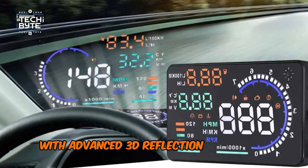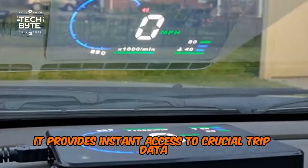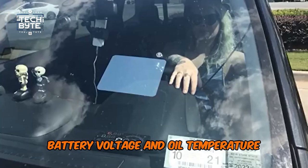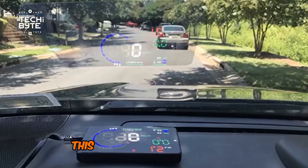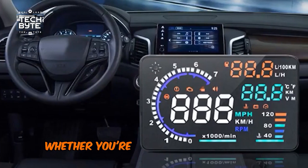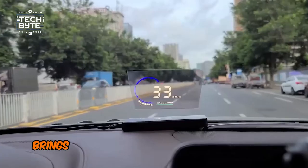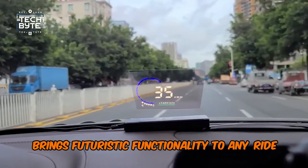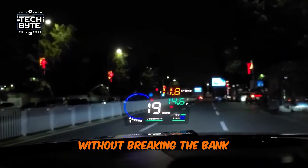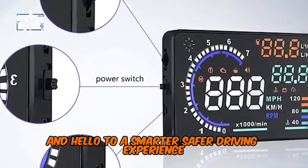With advanced 3D reflection technology, it provides instant access to crucial trip data like fuel consumption, battery voltage, and oil temperature. But it doesn't stop there — this HUD also keeps you safe with warnings for over-speeding and engine faults. Whether you're driving an old clunker or a modern marvel, the Aristec HUD brings futuristic functionality to any ride, giving you the tech-savvy edge you've always wanted without breaking the bank. Say goodbye to feeling left behind and hello to a smarter, safer driving experience.